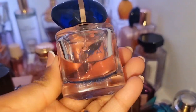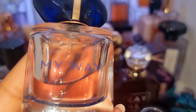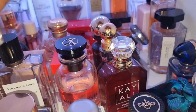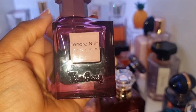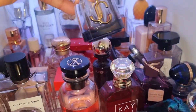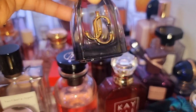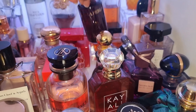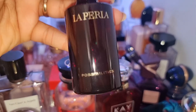Next one is My Way Intense by Giorgio Armani — the original My Way I'm not a big fan of, but I love this one. It's really lovely. This is one of my favorite perfumes of all time — this is Tender Nuit by Issey Miyake. I am obsessed with this perfume. Next one is Jimmy Choo Forever. I would get this over the original anytime, any day — I think this one has cherry and some other notes. La Perla Possibilities — sexy, sexy, sexy rose. Spicy, so, so amazing.